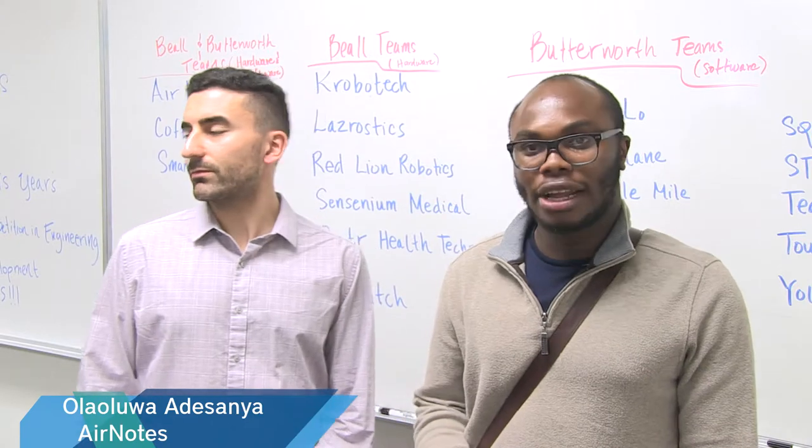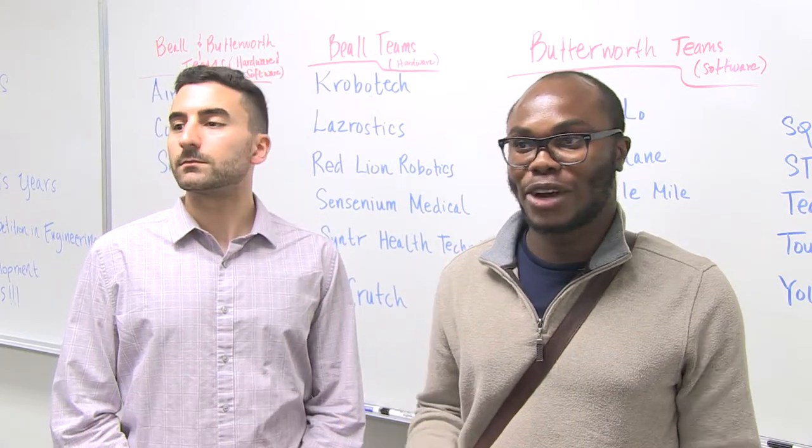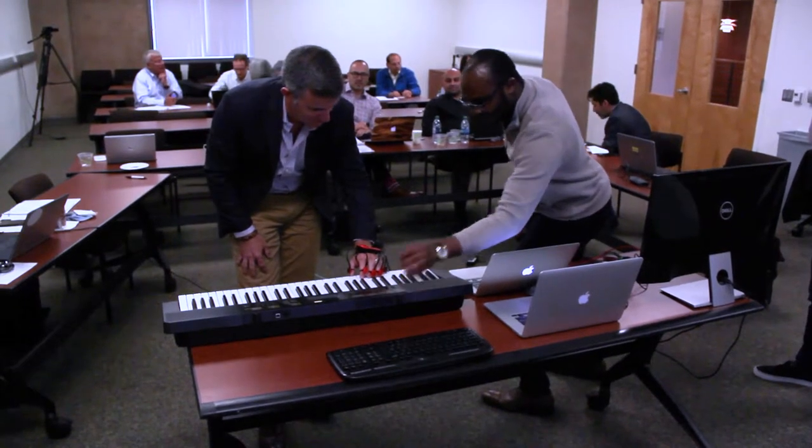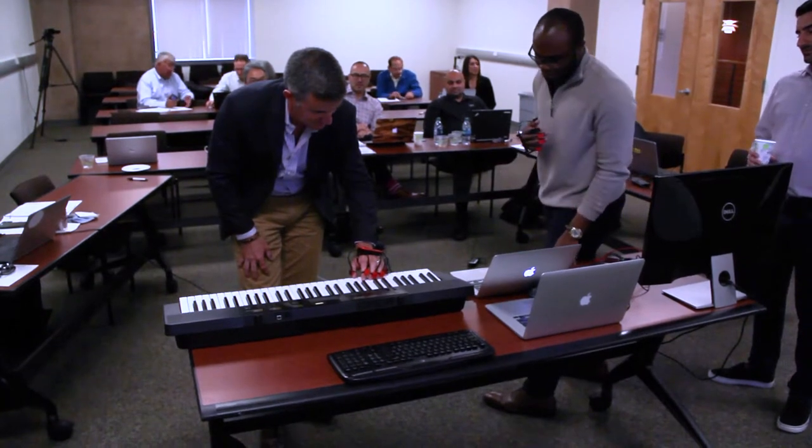The competition was really about developing either hardware or software. For some months, we've been working on this project in our rooms, and we're like, hey, why not just apply? Who knows, we could get some money to fund our startup.